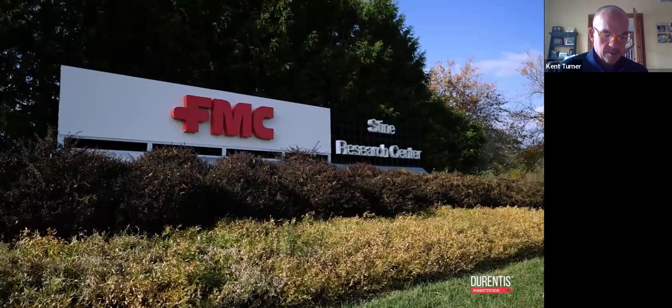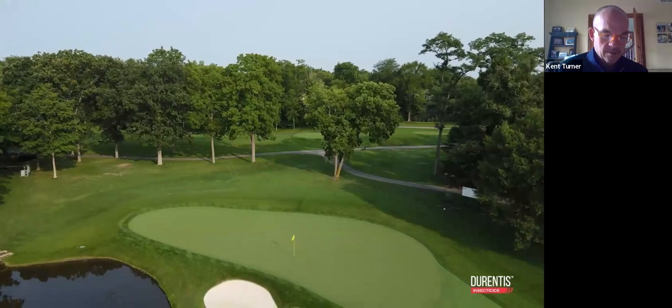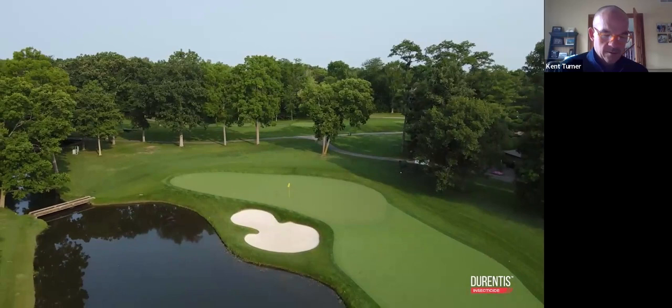We're always listening to our customers — golf course superintendents and lawn care operators — and we're trying to provide them with innovations that you can trust and people that you can count on, so they can put down a reliable insecticide offering for control of target pests in their markets. Recently in the golf industry, we've introduced Serrata, Goleta, and Ryora. Durentis will be the newest offering to come into that space.